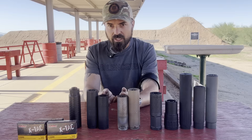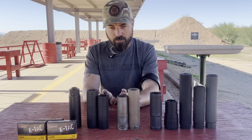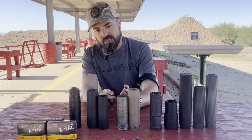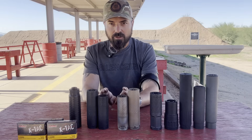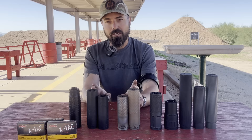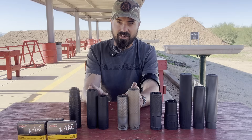We've got their two compact titaniums — I'm going to butcher these names going back and forth — but it's the Street Goblin over here and the Rhino X (as in X-Ray) over here. Then to compare them to their bigger brothers in titanium: the Rhino S (as in Sierra), and then the Vanish 556.